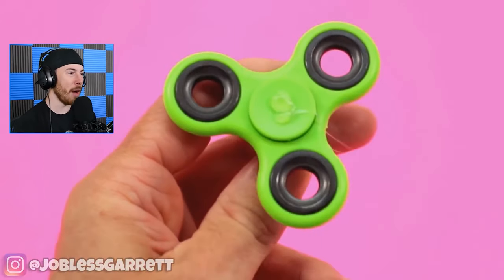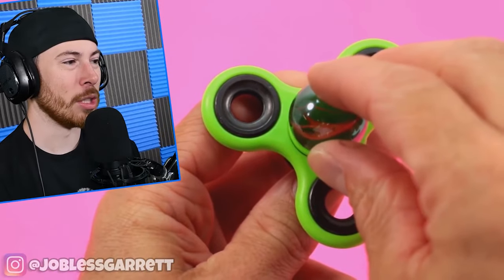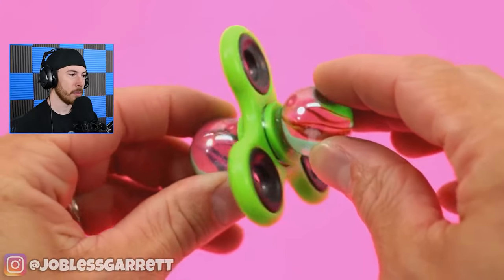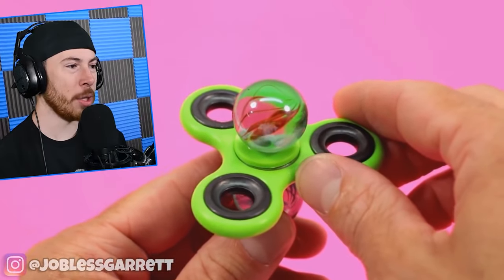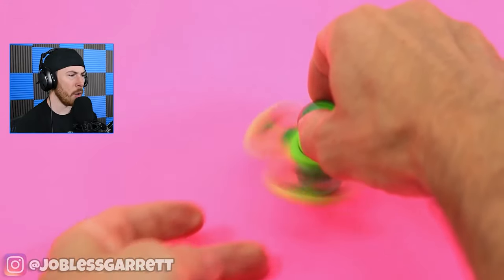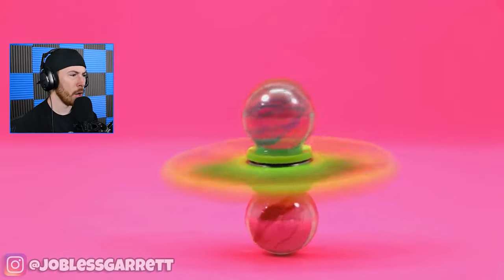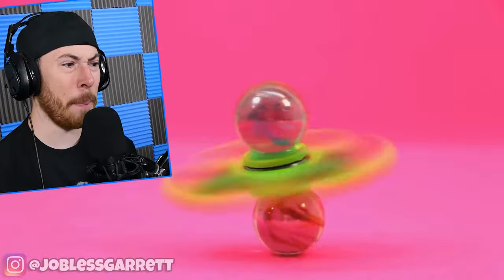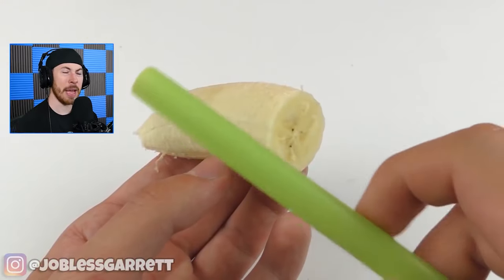The marbles are reflective of the fidget spinner. I think this dude just got glue on his finger, by the way — just throwing that out there. Okay, why would you want marbles on a fidget spinner? Whoa — that looks really cool! And they have a pink room — how do you get a pink room?